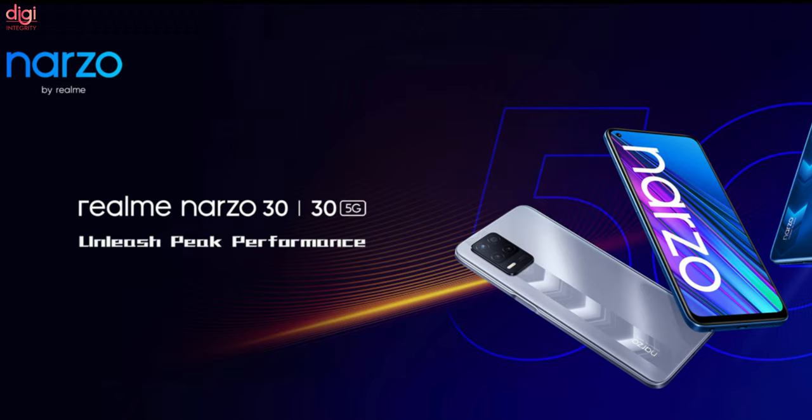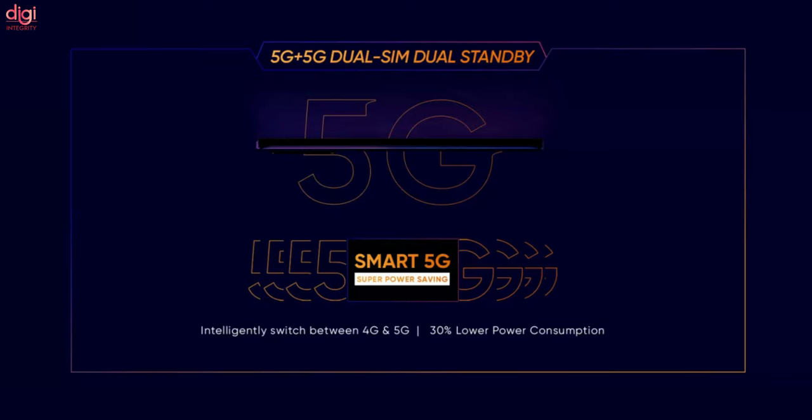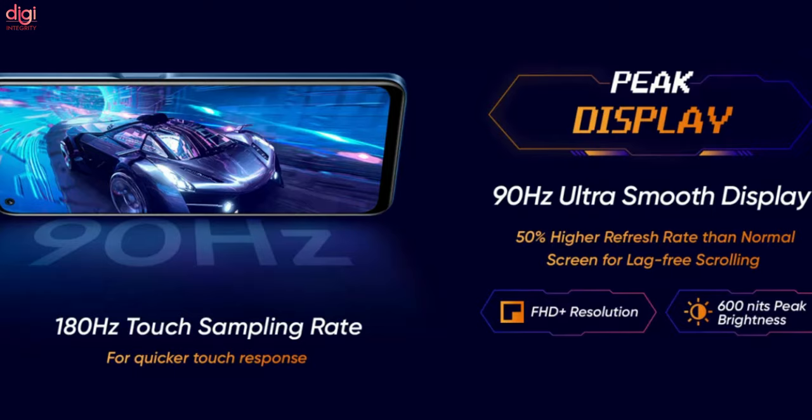If we talk about the features of the Realme Narzo 30 4G and 5G smartphones, the two devices offer pretty much the same specifications except for their processor, configuration, color options, and charging speed. They come with dual SIM support and run on Android 11-based Realme UI 2.0. Both feature a 6.5-inch Full HD Plus display with 600 nits peak brightness, a 180Hz touch sampling rate, and a 90Hz refresh rate.